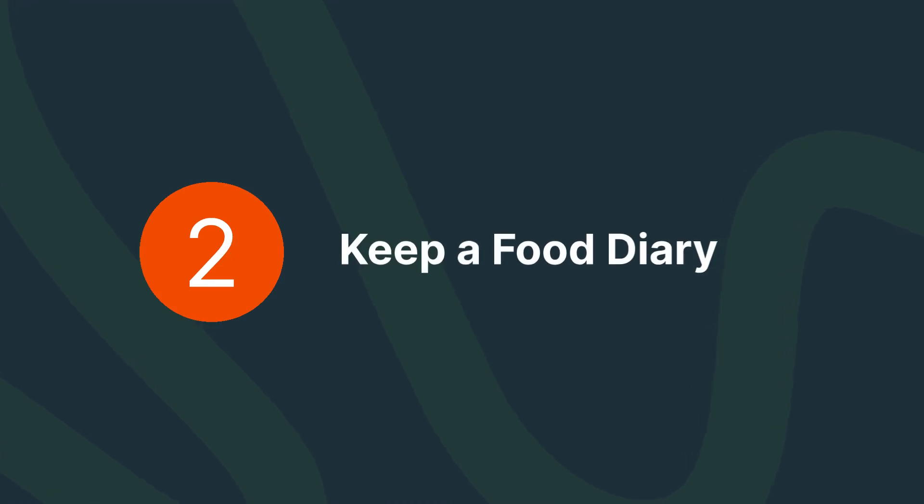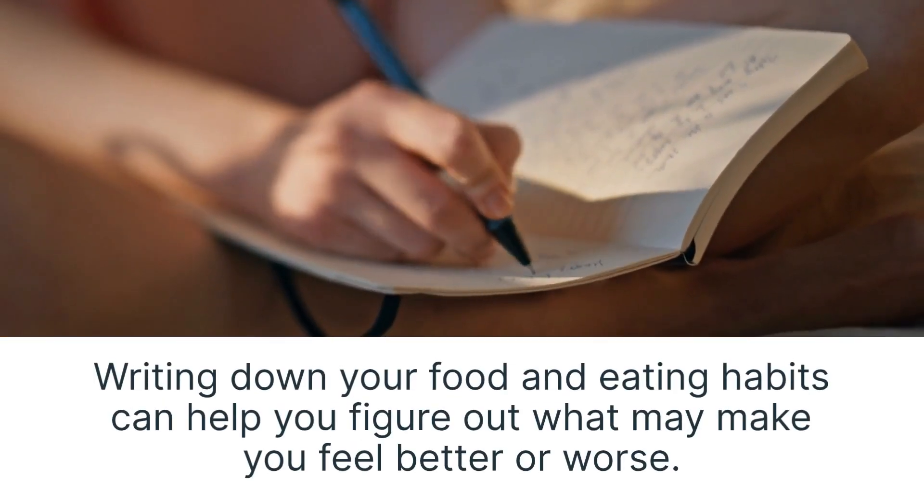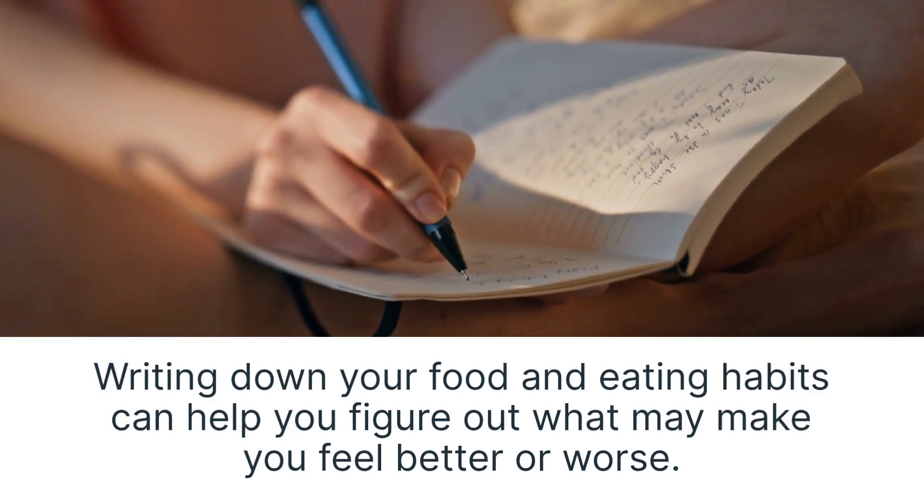Keep a food diary. Writing down your food and eating habits can help you figure out what may make you feel better or worse.